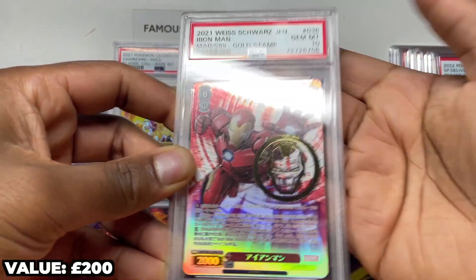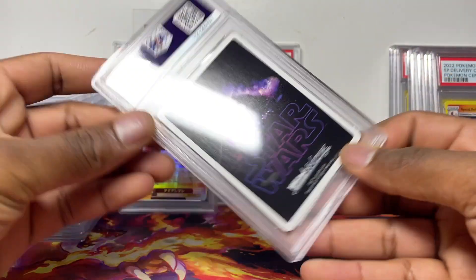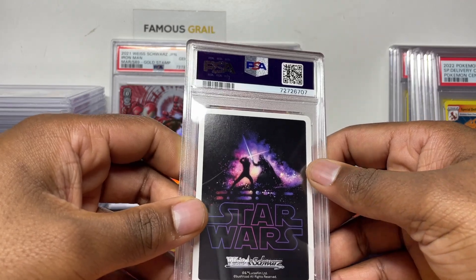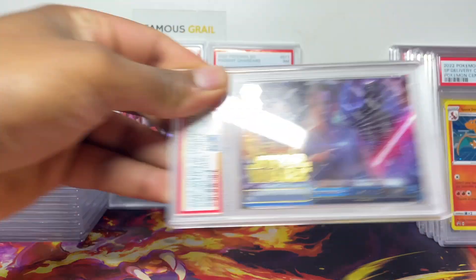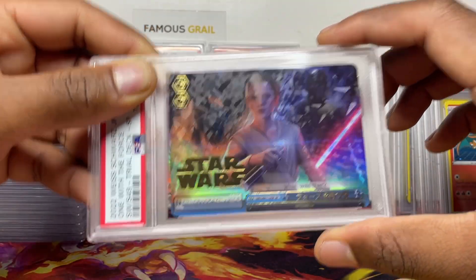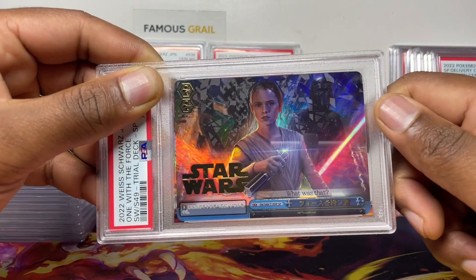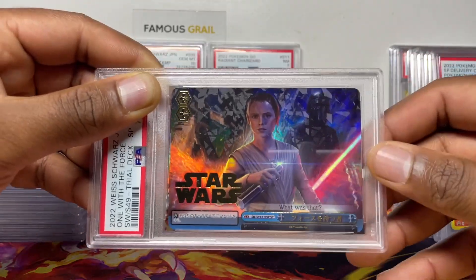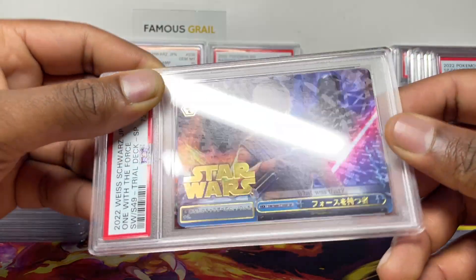This is the gold stamp Iron Man — I bought it in Japan for about 50 pounds at the time, though my friend says it's quite a bit more now. Gem mint 10 — that's going in the personal collection for sure. These are literally my only Weiss Schwarz cards. I also have this SP card — T19 SP — which I pulled live on stream when I opened a Star Wars pack during downtime. At the time it was about a 70 to 100-pound card, so I thought let me get it graded.